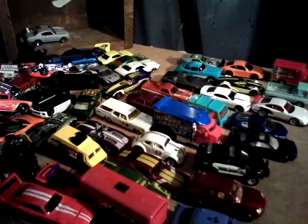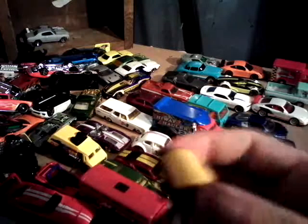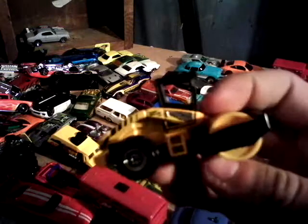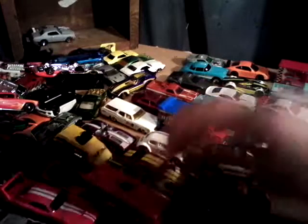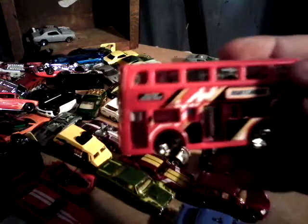Here's the Road Roller. And this piece actually does move. Here's the London Bus — or, not London Bus — two-story bus.